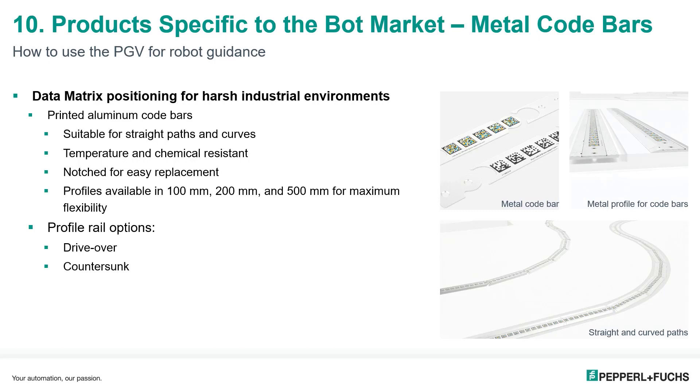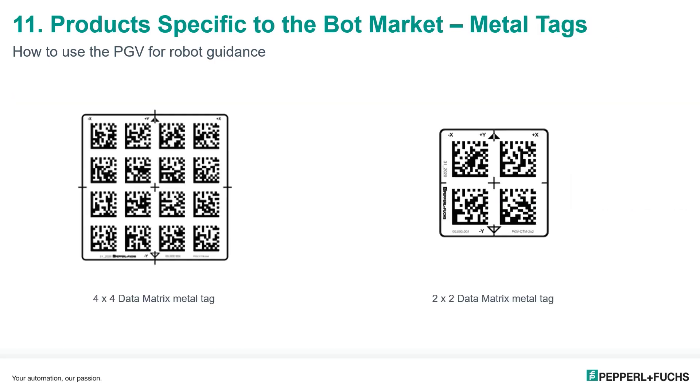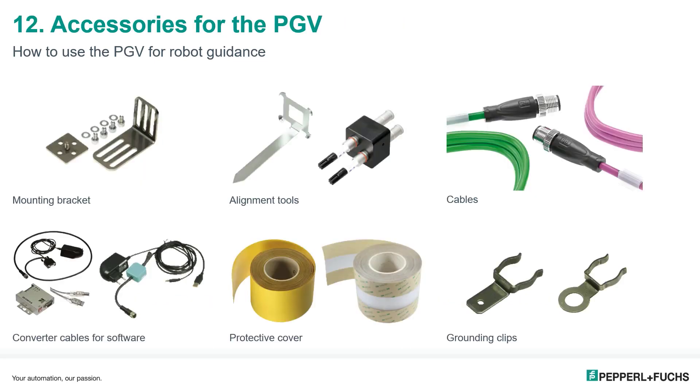The code bars install down the middle of the profile rails and sit flush, as shown in the image. Metal tags are also available in 4×4 or 2×2 configurations with a self-adhesive backing for easy installation. Importantly, metal tags and metal code bars cannot be used with infrared illumination PGV devices — only the white/blue LEDs of the standard model or the red LEDs of the PGV 100R.